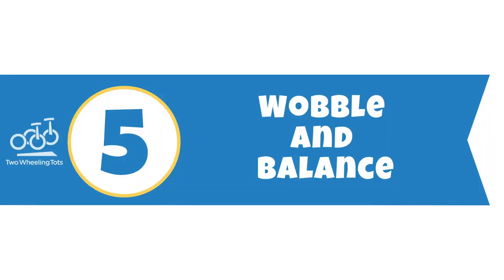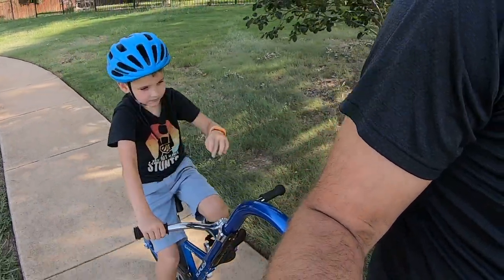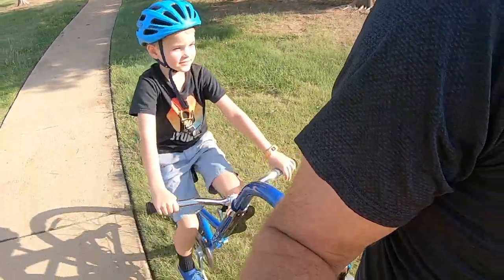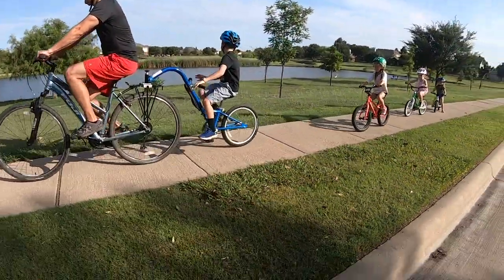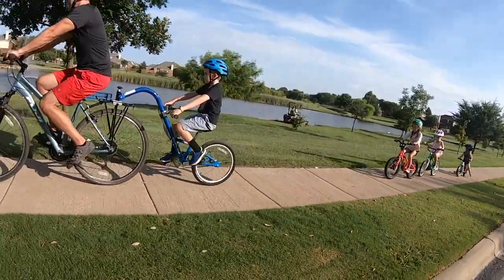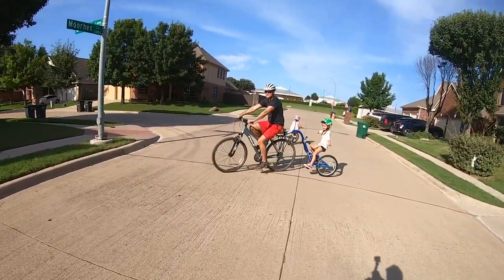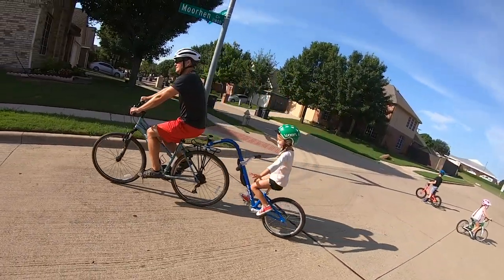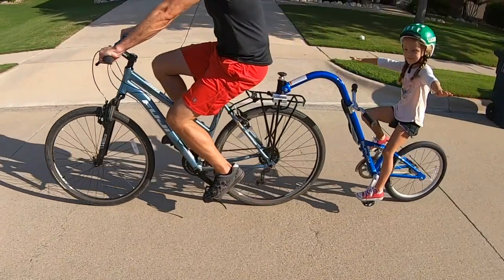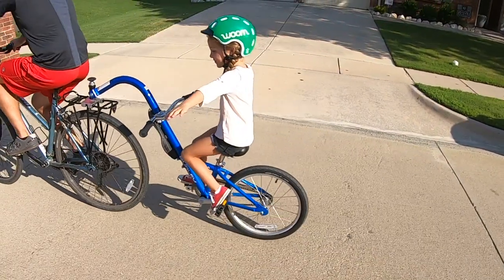5. Wobble and Balance. One thing you need to know before you buy any tag-along bike is that they can have a pretty big effect on your balance as they wobble behind your bike. As your child leans or wiggles around, you unexpectedly lean too. As far as tag-along trailer cycles go, the Kazoo does wobble but is significantly more stable than less expensive models like the We Ride Co-Pilot. The major reason the Kazoo is so much more stable is that it has a shorter toe arm and mounts to a proprietary rack rather than the seat post of your bike.